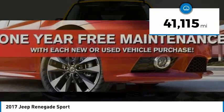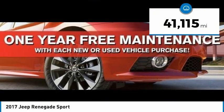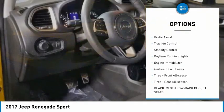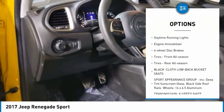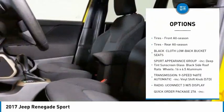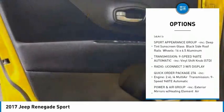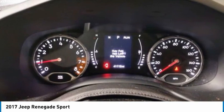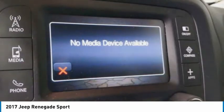This vehicle has less than 45,000 miles. Here are some of this vehicle's great options: tire pressure monitor, rear spoiler, brake assist, traction control, stability control, daytime running lights, engine immobilizer, four-wheel disc brakes, front all-season tires, and rear all-season tires.